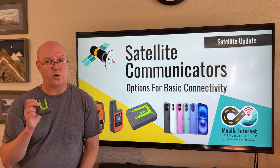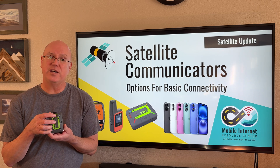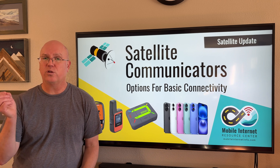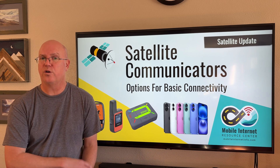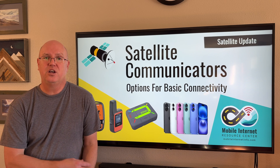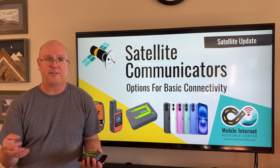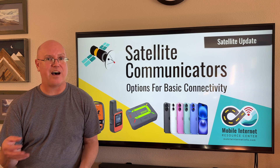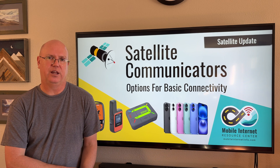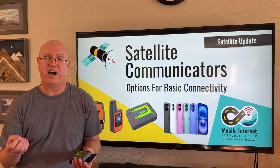For example, this Xoleo and pretty much all the dedicated devices have an actual SOS button that you can press and hold. That sends a signal with your location up to the satellite network to a rescue coordination center, which will coordinate with local authorities in your area to come to your location and render assistance. That is a very nice feature to have if you ever need it, and it gives you peace of mind even if you don't ever end up using it.